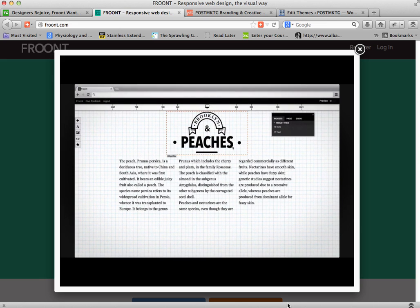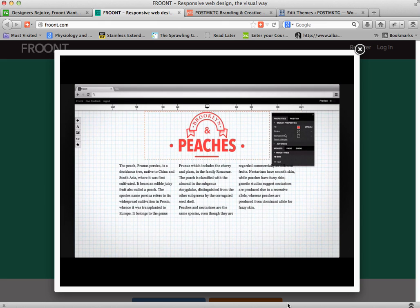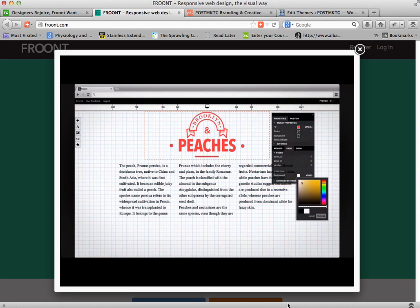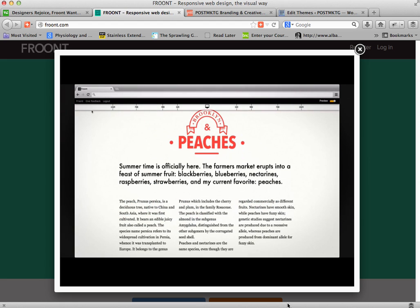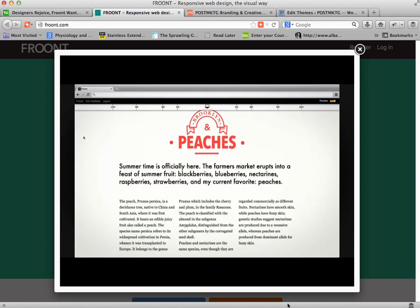You could add logos, resize those logos, change colors, change column layouts, and change the text. But the real magic comes when this tool allows designers to actually build and design various layouts.